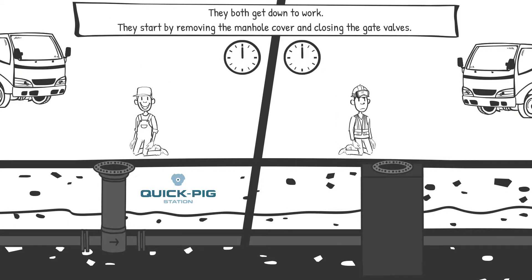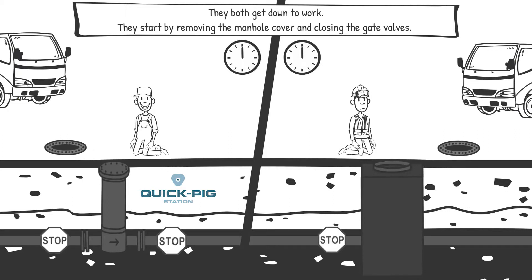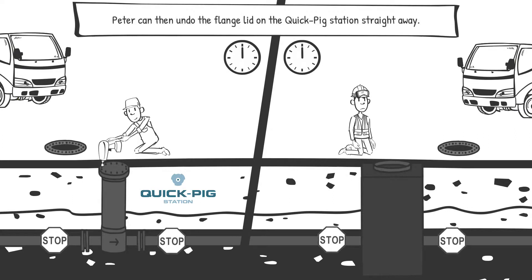They both get down to work. They start by removing the manhole cover and closing the gate valves. Peter can then undo the flange lid on the quick-pick station straight away.